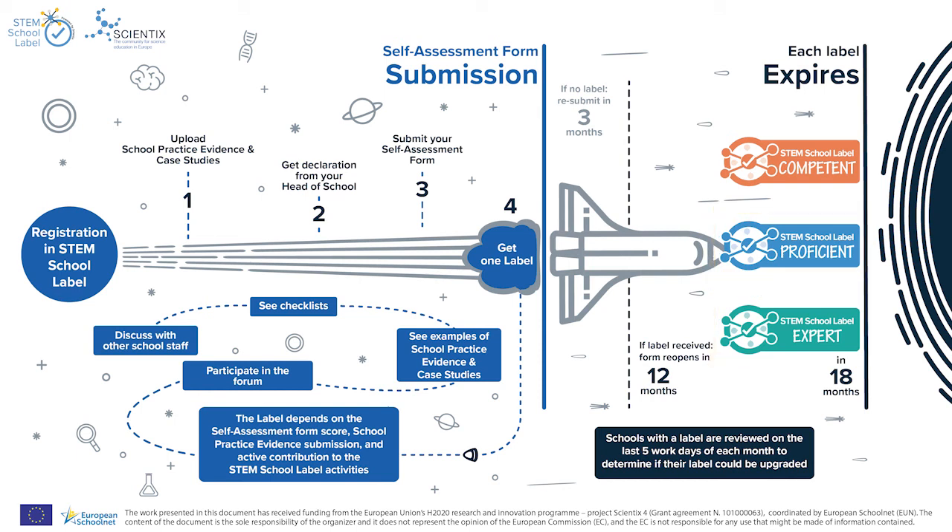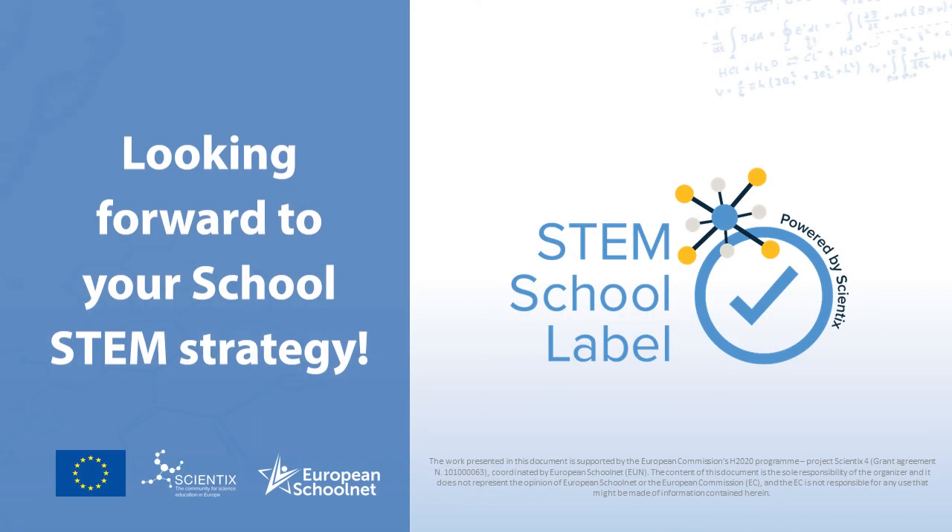In any case, self-assessment forms reopen 12 months after a label is obtained, while the school's label expires in 18 months. We look forward to learning about your school's STEM strategy and helping you achieve even more!